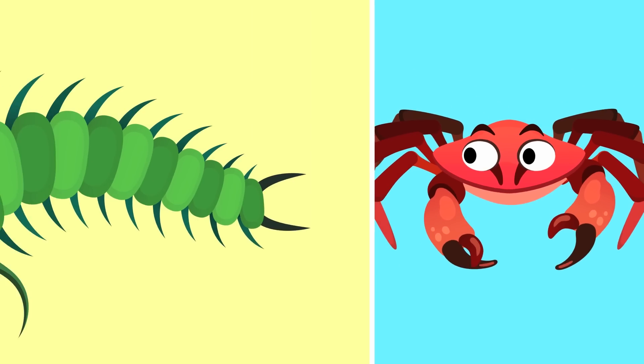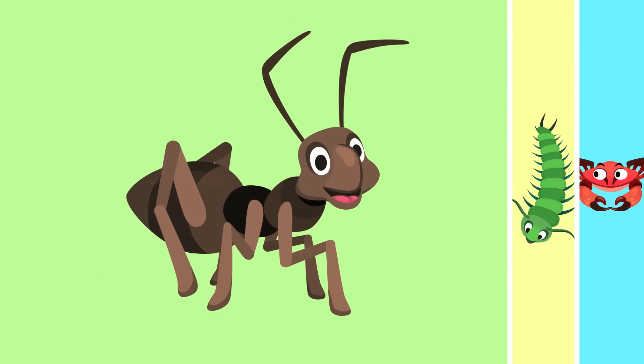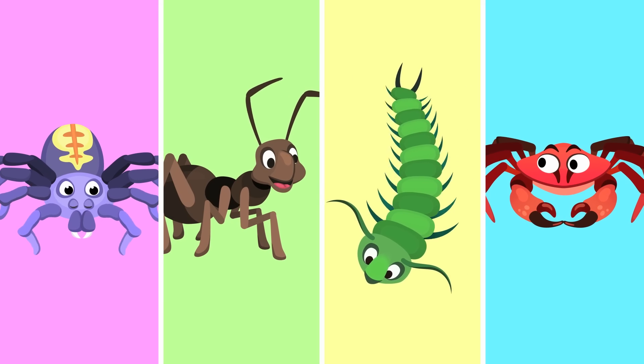Today I'm here to talk about a group of invertebrate animals, the arthropods. Do you know what kind of animals they are? You don't? Don't worry, I'll explain it to you in a jiffy.